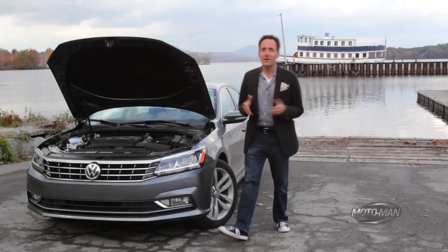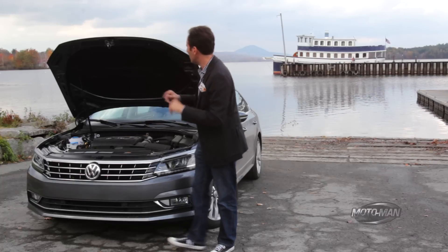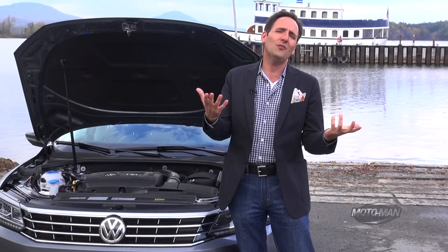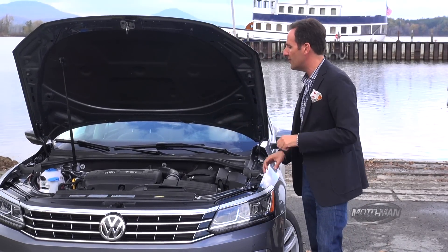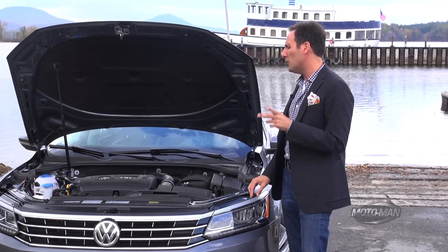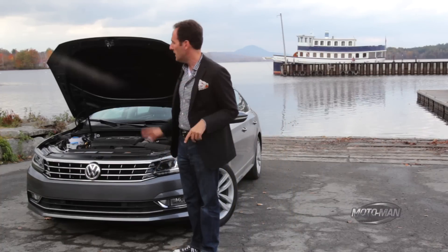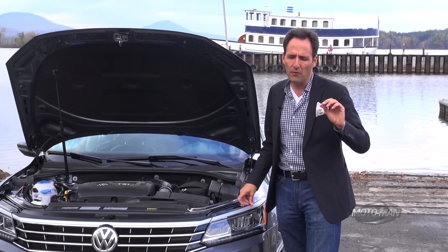There are two engines on offer and both we have driven in other Volkswagens. The first is the 1.8 turbocharged four-cylinder. It puts out 170 horsepower and 184 pound-feet of torque. But what's more exciting is how usable that torque is — it comes in at a very low 1,500 rpm. The question of why put such a small engine in a large D-segment car comes down to fuel economy, and the EPA rated this at 38 mpg on the highway.